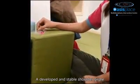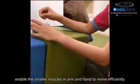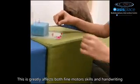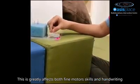A developed and stable shoulder girdle enables the smaller muscles in the arm and hand to move efficiently. This greatly affects both fine motor skill and handwriting.